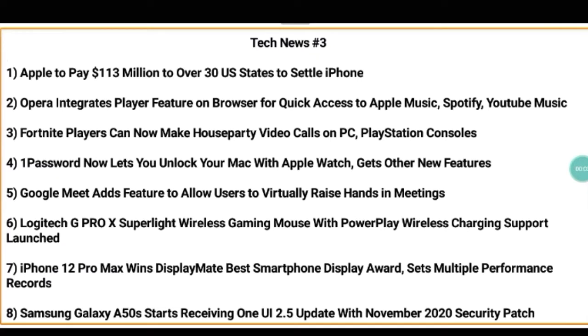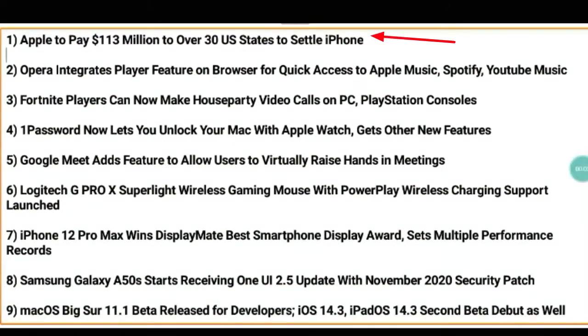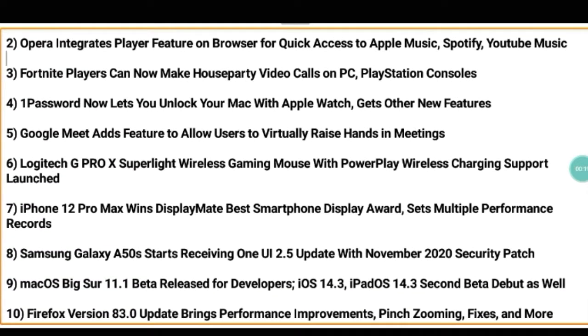Welcome to Tech News #3. Here we have 10 techniques. The first technique is Apple to pay 113 million dollars to over 30 US states to settle iPhone. The second technique is Opera integrates a player feature on the browser for quick access to Apple Music, Spotify, and YouTube music.